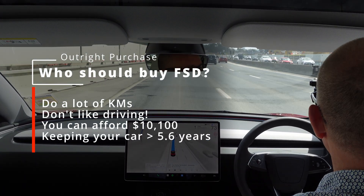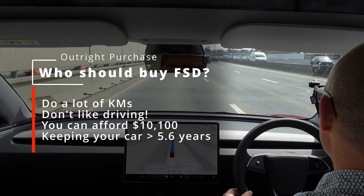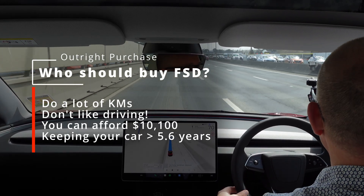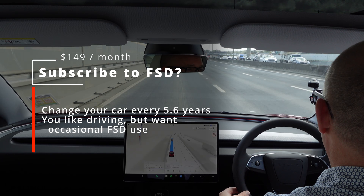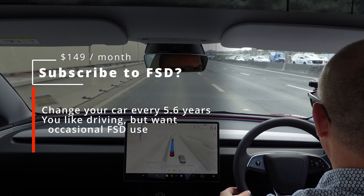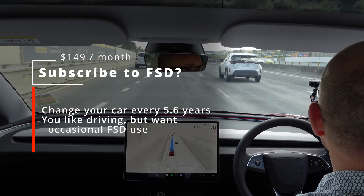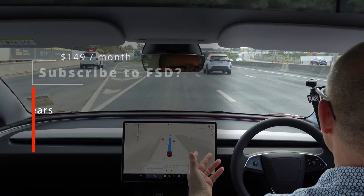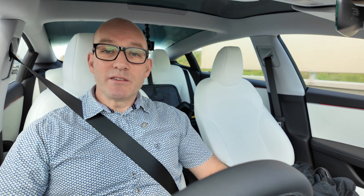The economics of FSD: if you drive a lot and can afford it and you're keeping your car more than five or six years, just put down the ten thousand, one hundred dollars. Conversely, if you're changing your car over in two or three years like I'm planning, just do a monthly subscription. Anyway, this is the boring bit on the freeway — we'll get off soonish and I'll give you more impressions.